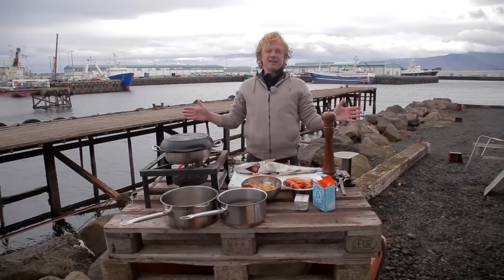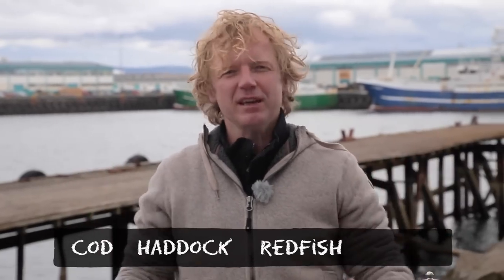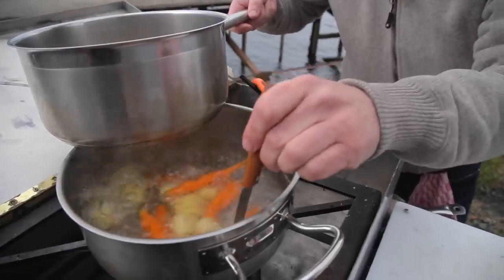Hi guys, welcome to another episode of Fishtales. Today I'm in the capital of Iceland, Reykjavik, where they catch the most beautiful cod and haddock, redfish, saith — but today I'm going to make you a delicious and so easy cod recipe.